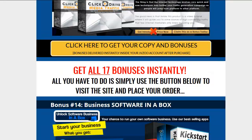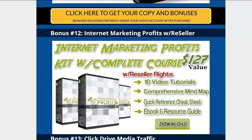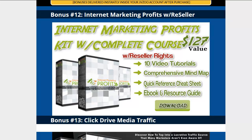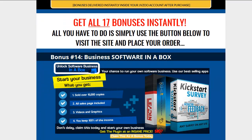There's an exclusive plugin right here, another animation website plugin, and then a full-blown video course with 10 video tutorials with reseller rights on internet marketing. We've also got Click Drive Media Traffic.